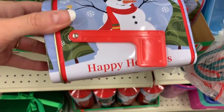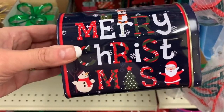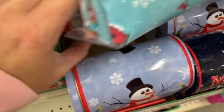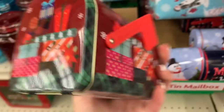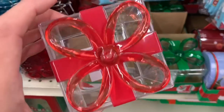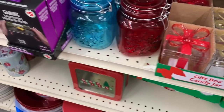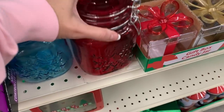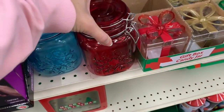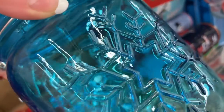I found some more one-dollar items — cute little mailboxes that say 'Merry Christmas.' These have been here for a few years; I really love the bow, they're super cute. Oh, now these are brand new — these are three dollars and I love the little clasp closure. But I think I love this one even more, that is so pretty.